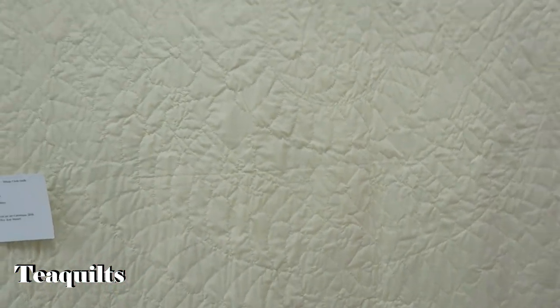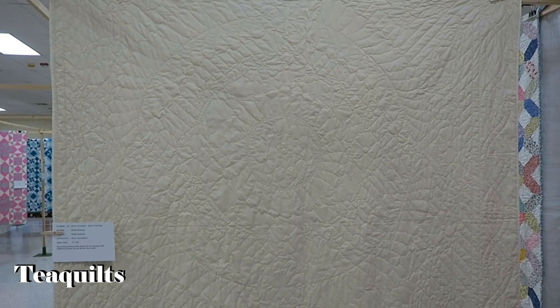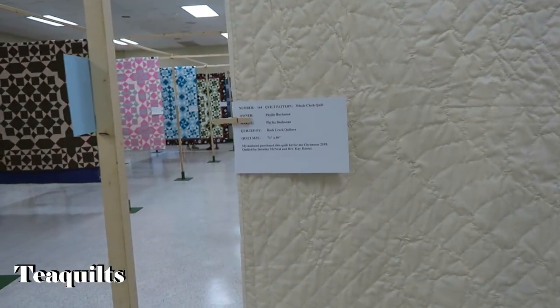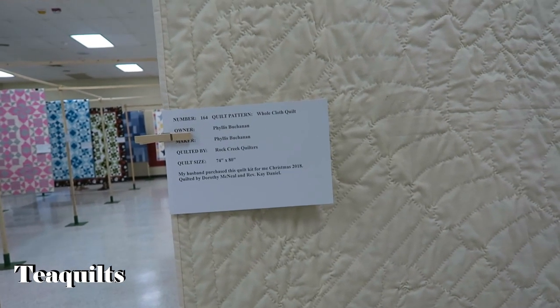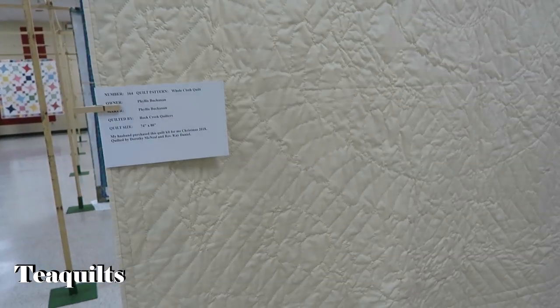This is a whole cloth quilt — probably won't show up very well on my camera — by Phyllis Beckman. It says it was quilted by the Rock Creek Quilters, so Phyllis must have marked it and then they quilted it.